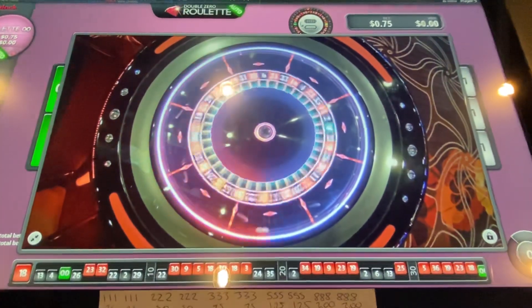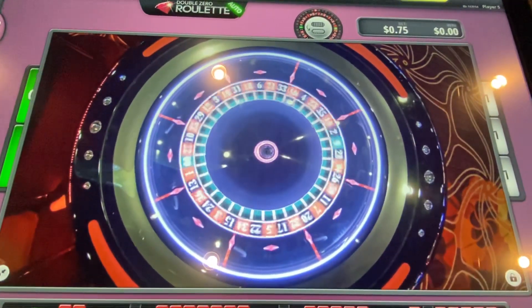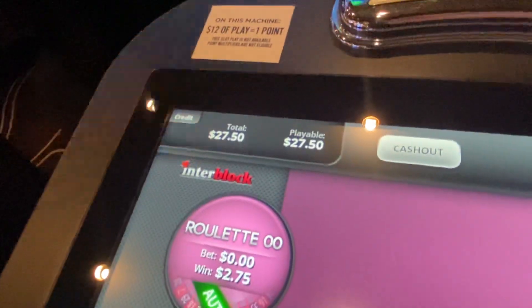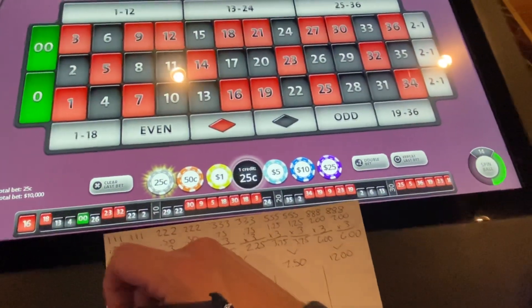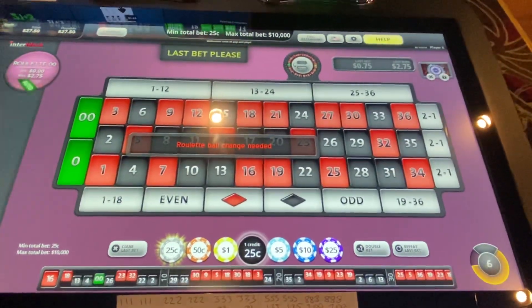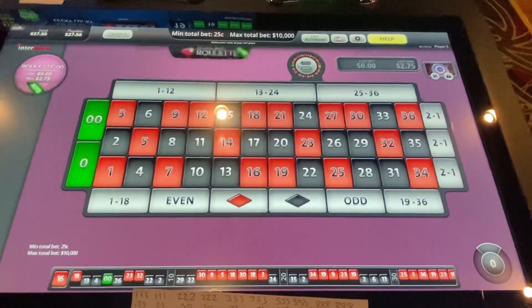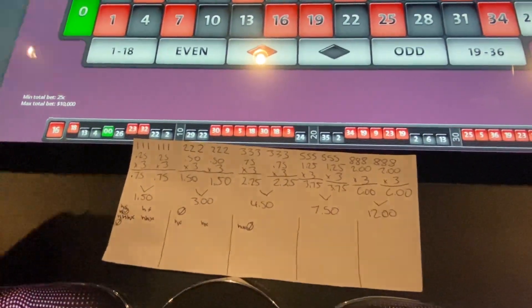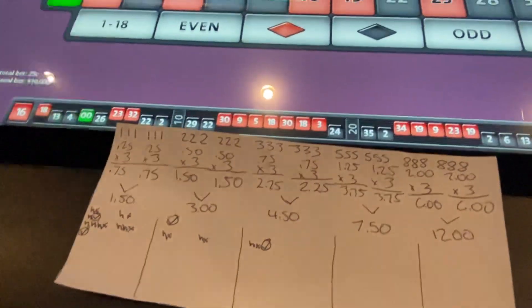We're 20 minutes in — I'm going to end it there and take a little break. Calling this part one of our second session of extended testing of the single street Fibonacci with a double dozen hedge. We got four series done. Like and subscribe — I appreciate all the support. Maybe we'll do two more 20-minute sessions or around an hour of testing tonight. I hope you guys enjoyed this. Stay tuned. Until next time.